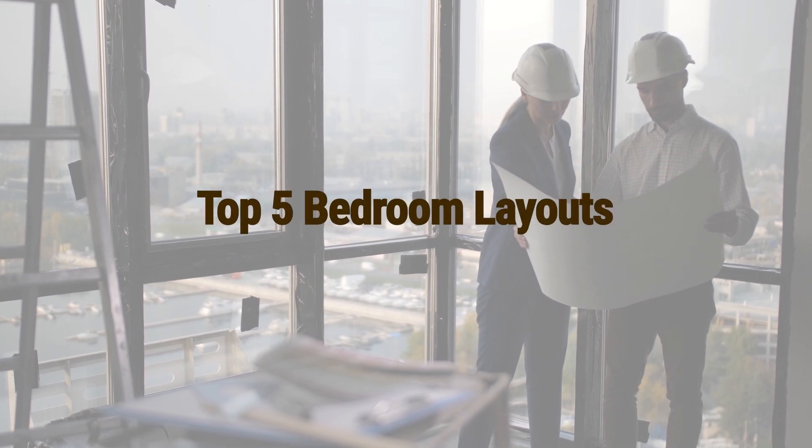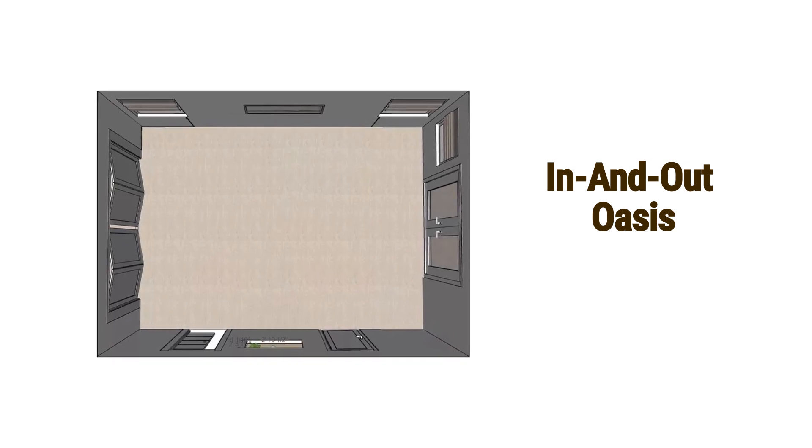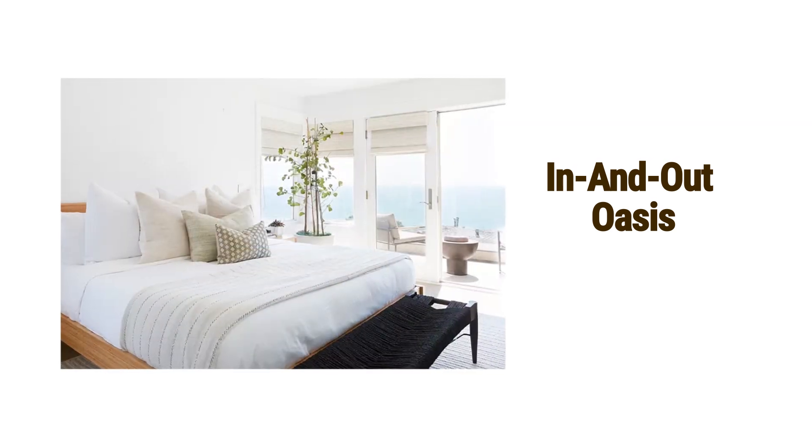Top 5 Bedroom Layouts. In-N-Out Oasis, surrounded by doors maximizing views. Simple bed frame for a focus on the grand view. Added seating area and custom mirror for an open, airy feel.